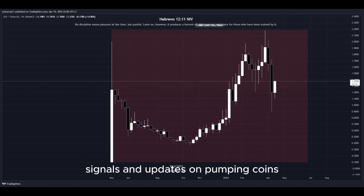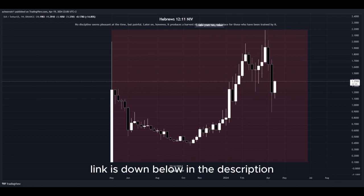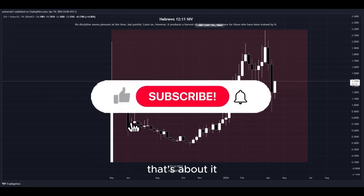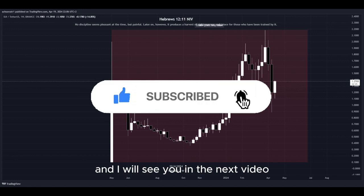For 24/7 signals and updates on pumping coins, which I cannot provide in real time here on YouTube, make sure to join my Discord server — link is down below in the description. Hit the subscribe button if you haven't yet, and I'll see you in the next video. Thanks for watching.